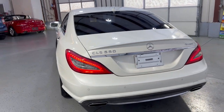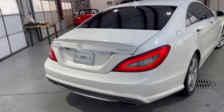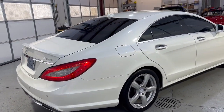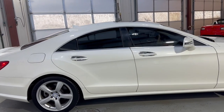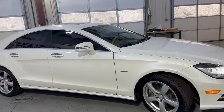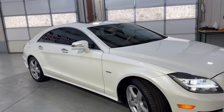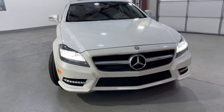Extra, extra clean. Parking sensors front and back. It is 4MATIC, so it is all-wheel drive. It's got 112,000 miles. Clean Carfax report, no accidents. Beautiful color combination — pearl-white exterior over brownish leather interior. Xenon headlights, fog lamps.